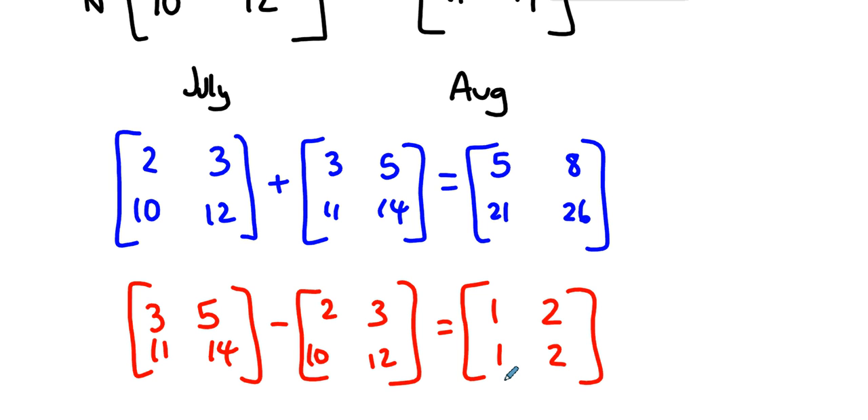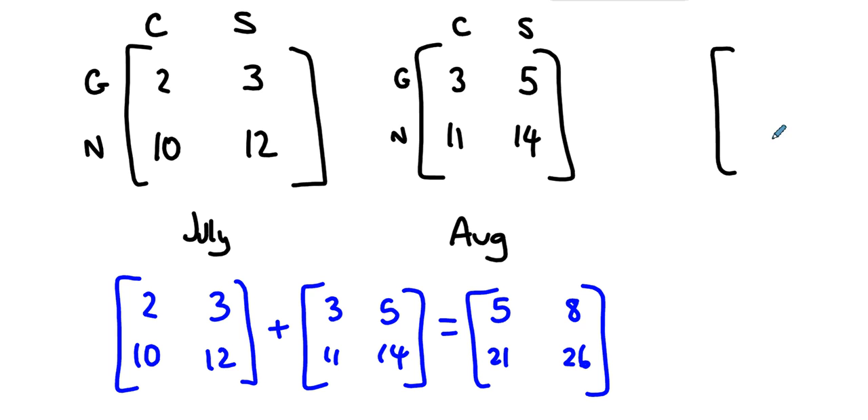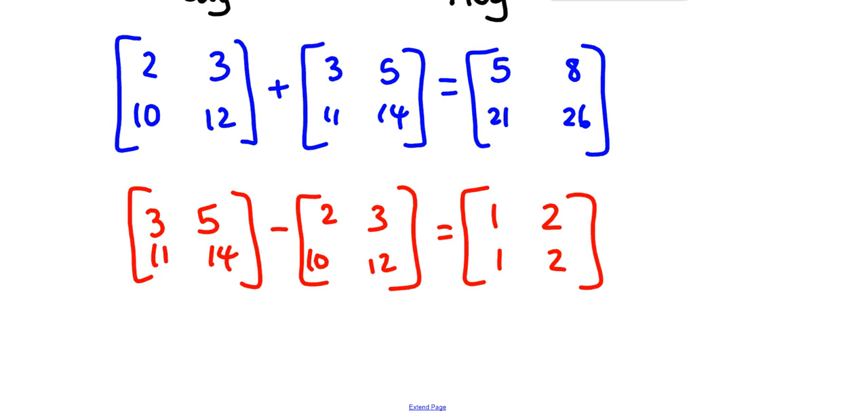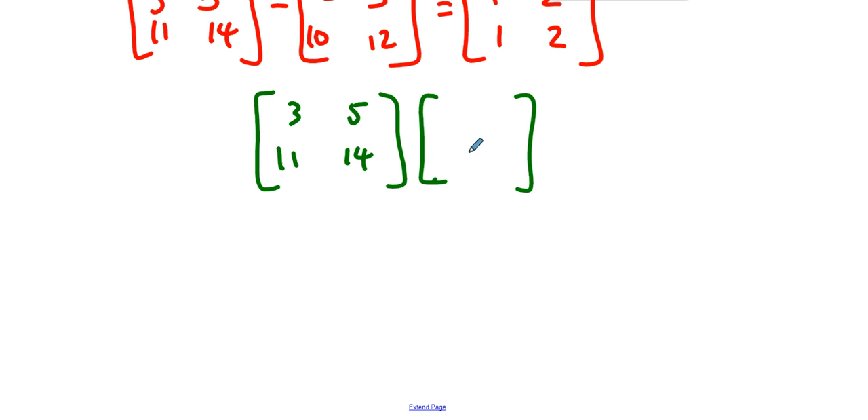Let's imagine the price of a used Camry is six thousand dollars and the price of a used Sienna is nine thousand dollars. What happens when we multiply the August matrix — three, five, eleven, fourteen — by the price column vector of six thousand and nine thousand dollars? Can we even do that?